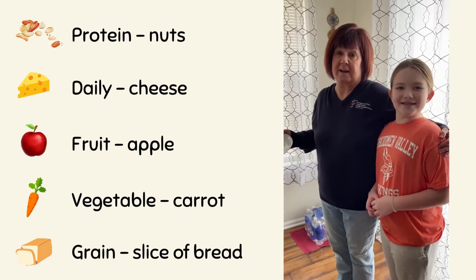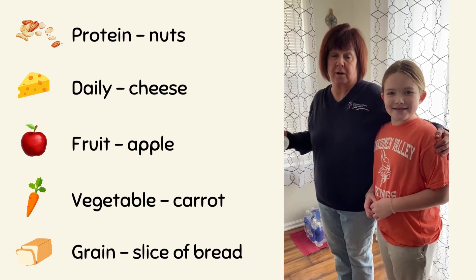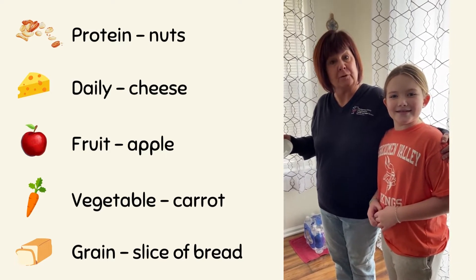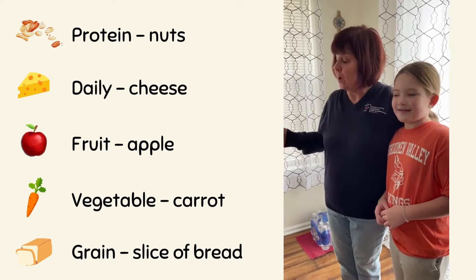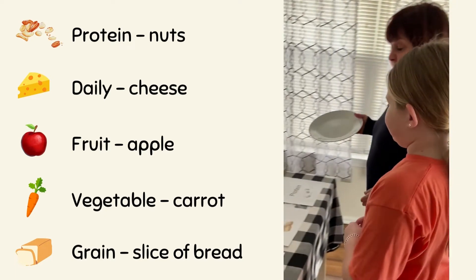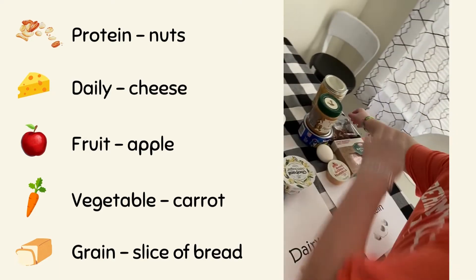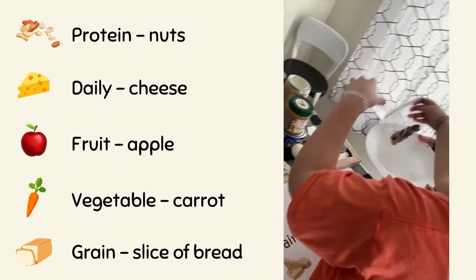Sarah has her special friend along and she's about to make a balanced lunch using one food from each of the five food groups. Sarah walks over to the table. From the protein group, she would choose nuts.